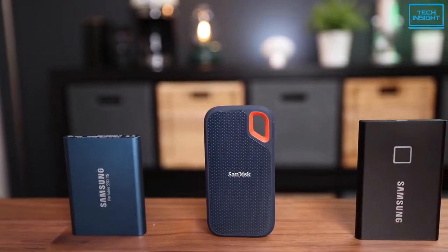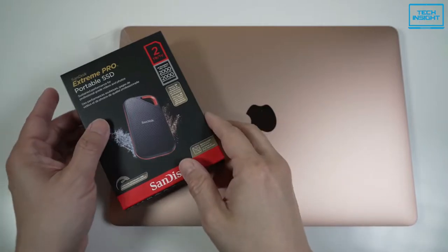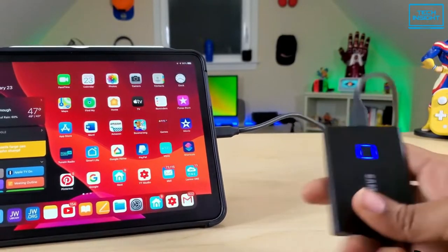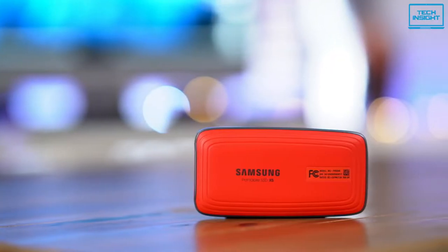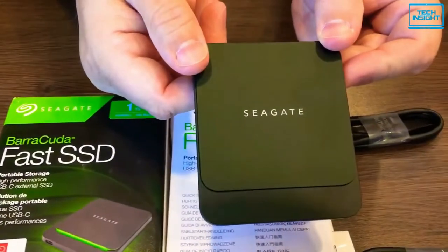A portable SSD is a do-it-all storage wallet and a travel-friendly device that can carry huge files between PCs, Macs, and phones. Pack up your irreplaceable data, offload from your DSLR or drone while in the field, and more. But with dozens of external SSDs available, how do you know which is the right external drive to buy?